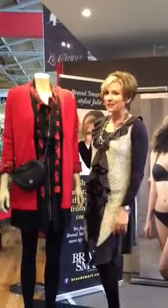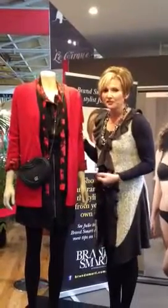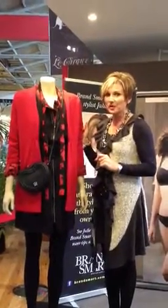Hi, this is Julie from Brandsmart again. Today what I've used on our mannequin is a variety of different brands from right across the centre of Brandsmart.